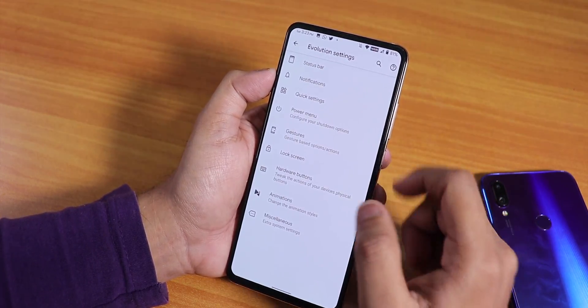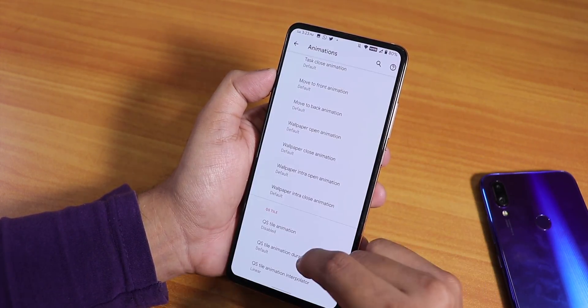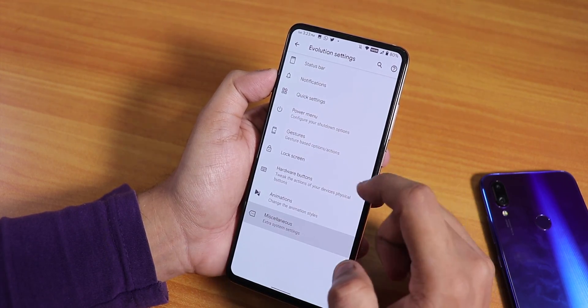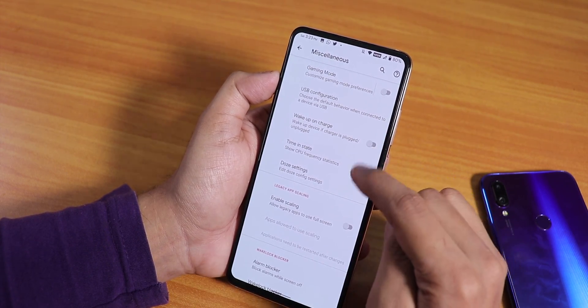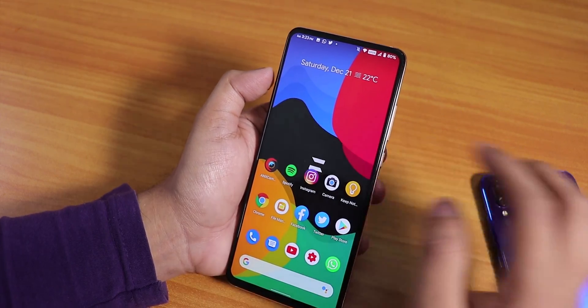In hardware buttons you can invert the layout if you're using two or three button navigation. In animations there are all UI animation options and quick settings toggle styles. In miscellaneous, USB configuration is set to file transfer — working great. There's also a Doze settings and wake-on-charge disabling option.